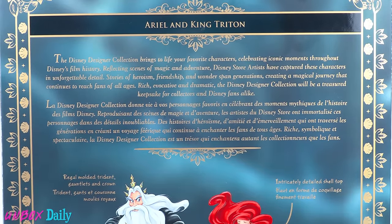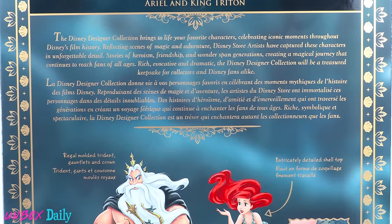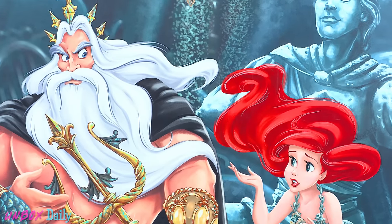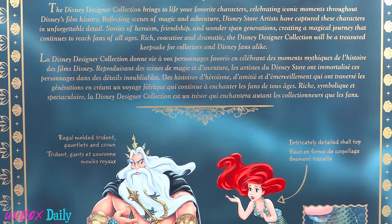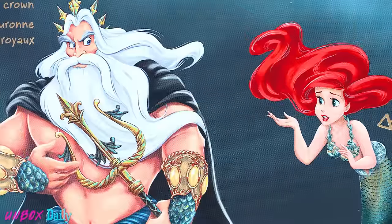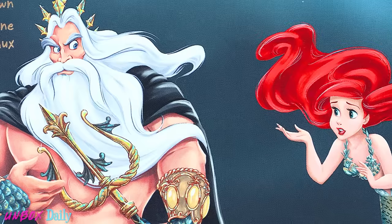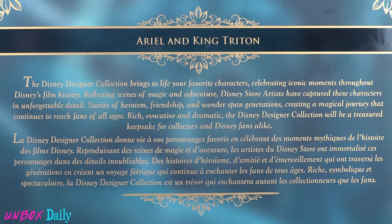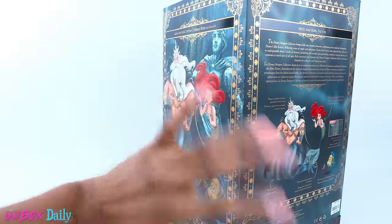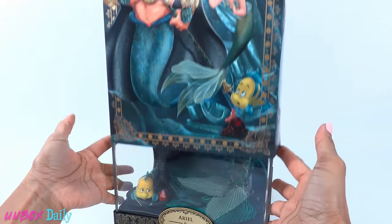The Disney Designer Collection brings to life your favorite characters, celebrating iconic moments throughout Disney's film history. Reflecting scenes of magic and adventure, Disney Store artists have captured these characters in unforgettable detail. Stories of heroism, friendship, and wonder span generations, creating a magical journey that continues to reach fans of all ages. The Disney Designer Collection would be a treasured keepsake for collectors and Disney fans alike — and I am totally both. Let's open this up for a closer look.